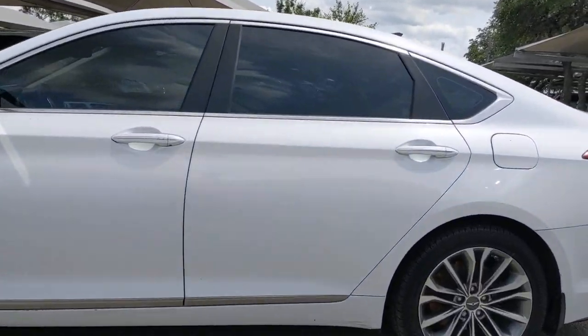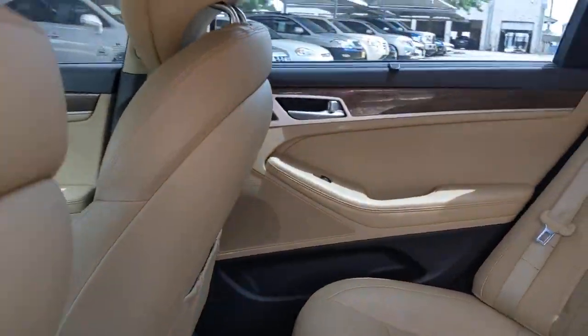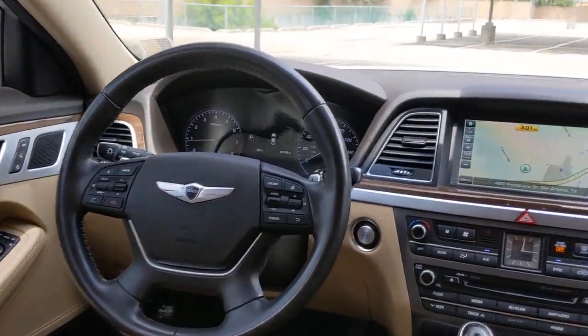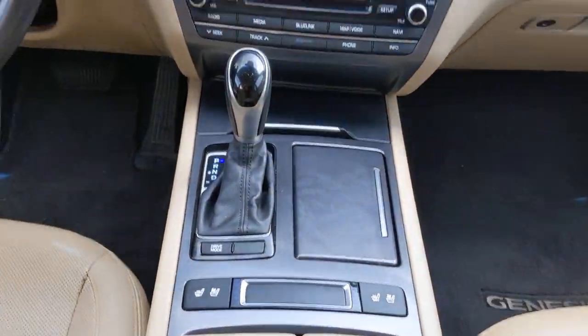These are just some of the great options this vehicle comes with: navigation system, keyless entry, backup camera, wood grain interior trim, keyless start, heated mirrors, power passenger seat, satellite radio, multi-zone AC, and aluminum wheels.